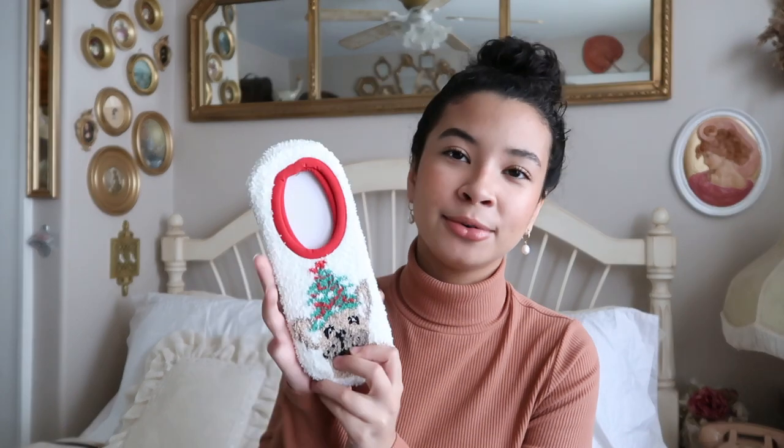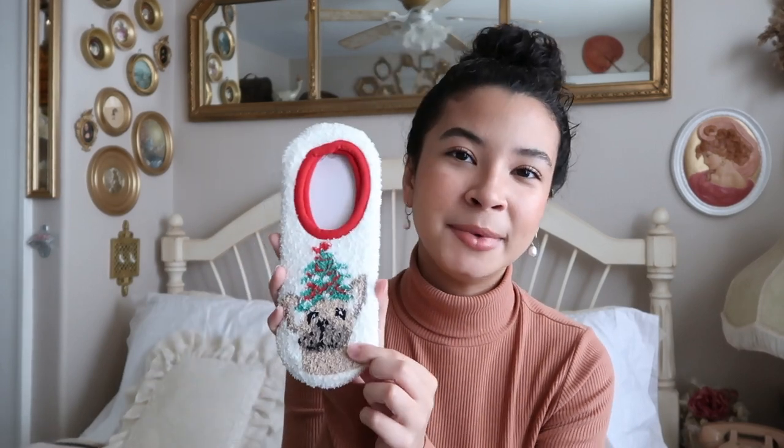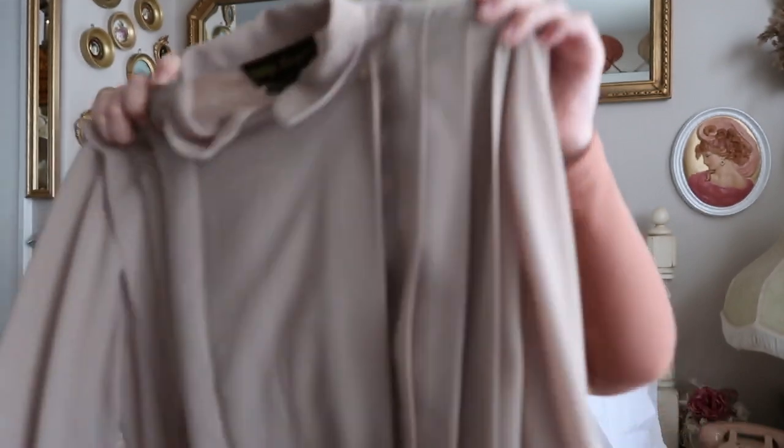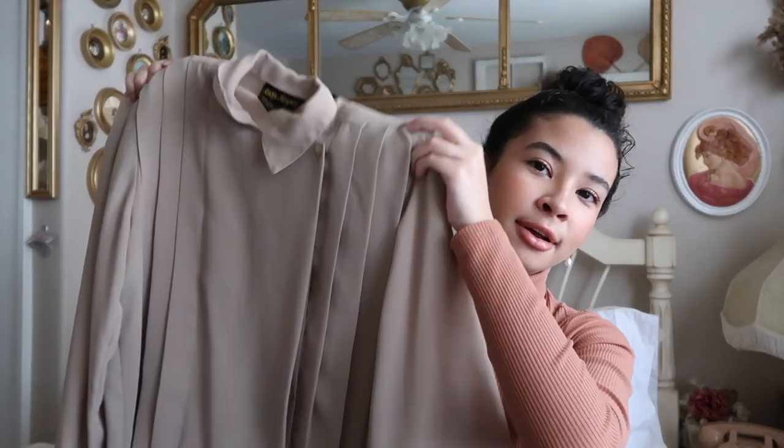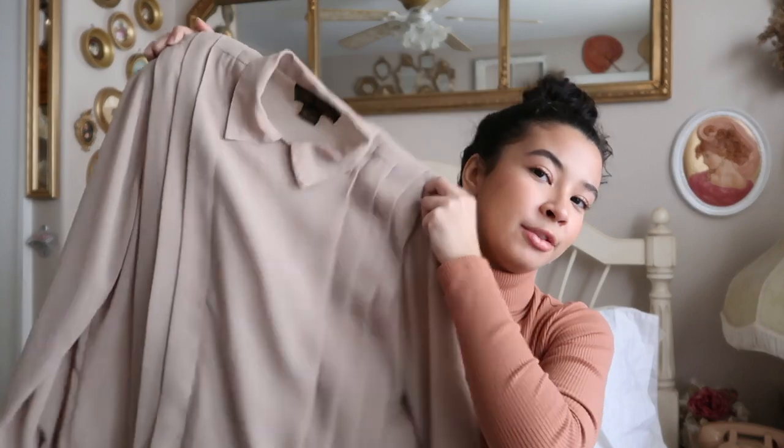A few other things my sister got me: this little doggy headband with a Christmas tree on the head — it looks like my little dog Champi, so cute. She also got me a vintage 80s-style shirt in a taupe/beige color. It actually smells like watermelons, and it has shoulder pads. I have a lot of these types of tops and I usually wear them with jeans.